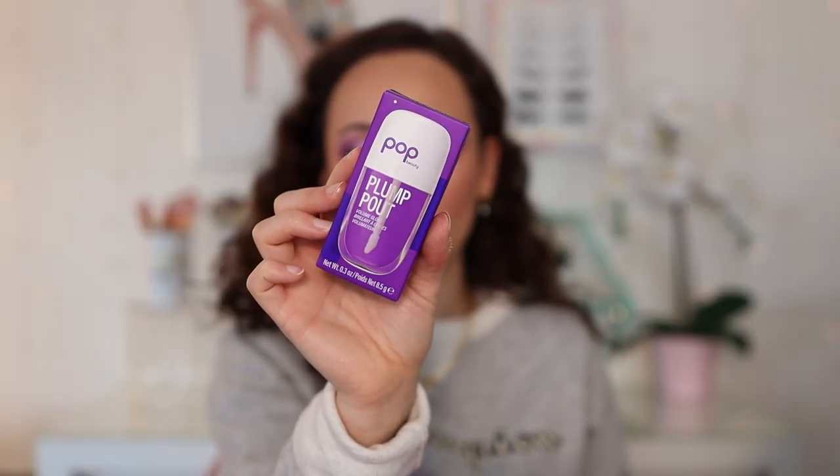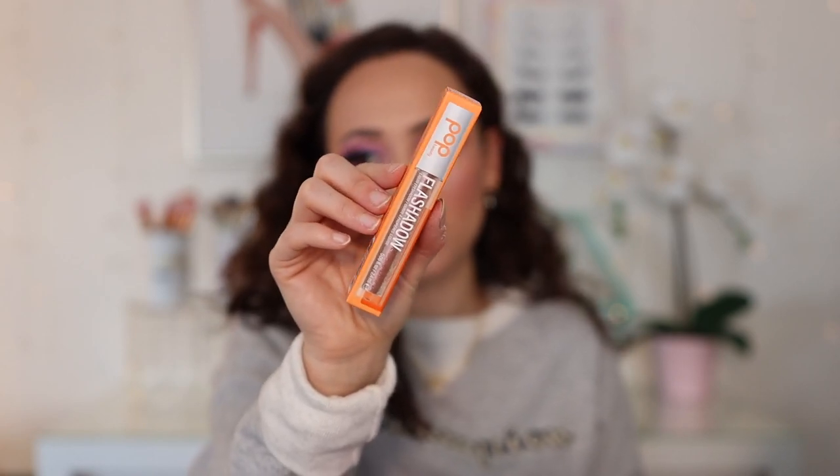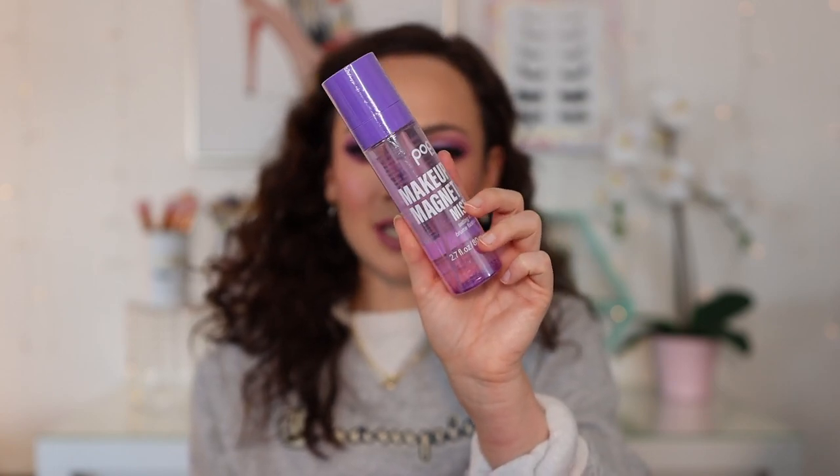We have this Plump Out Volume Gloss, a Flash Shadow liquid eyeshadow in Crush Copper — let me try this out. That looks really pretty and glittery. And then this is what I was most excited for — the Makeup Magnet Mist Setting Mist. I'm not wearing a setting mist today, so let's try it out. It looks kind of like a Pixi product. It has kind of a minty sensation. So thank you so much to Pop Beauty for sending that my way.